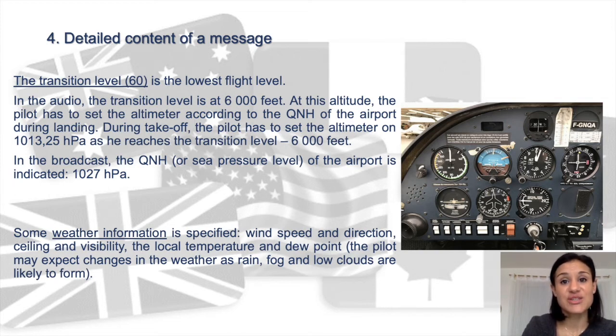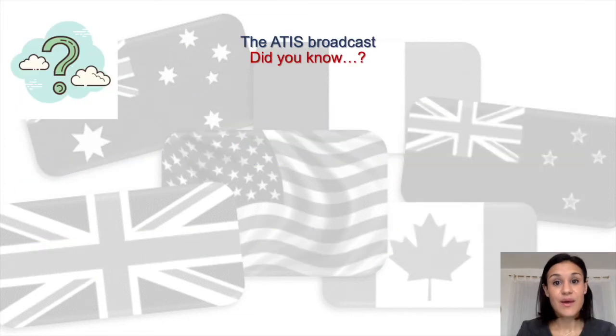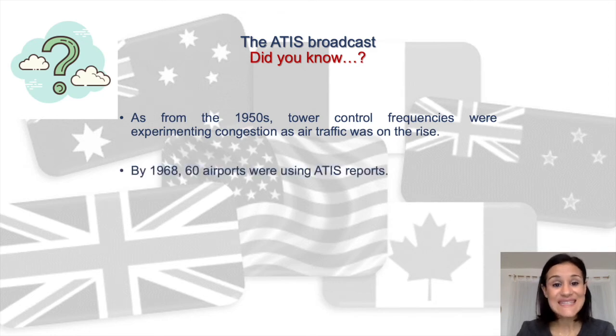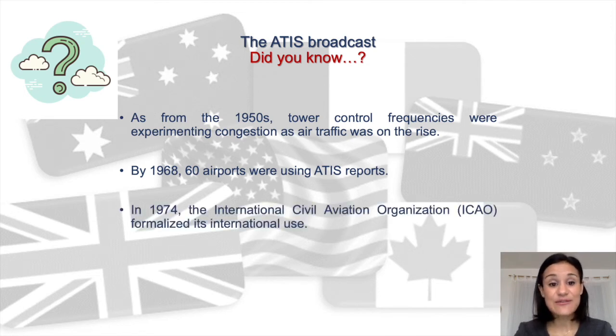When was the ATEEZ broadcast born? As from the 1950s, tower control frequencies were experiencing congestion as air traffic was on the rise. Air traffic controllers spent a lot of time repeating the same information over and over again on the radio, so recording a message containing this information seemed a great solution. By 1968, sixty airports were using ATEEZ reports. In 1974, the International Civil Aviation Organization formalized its international use.